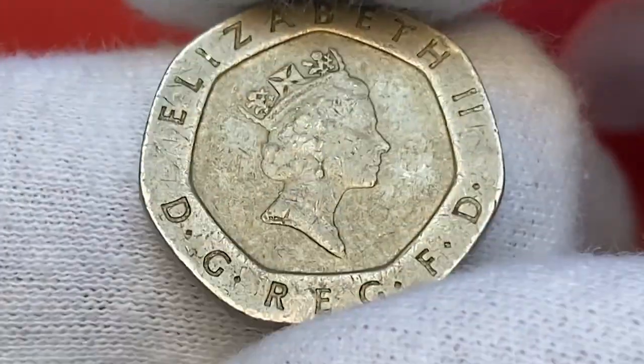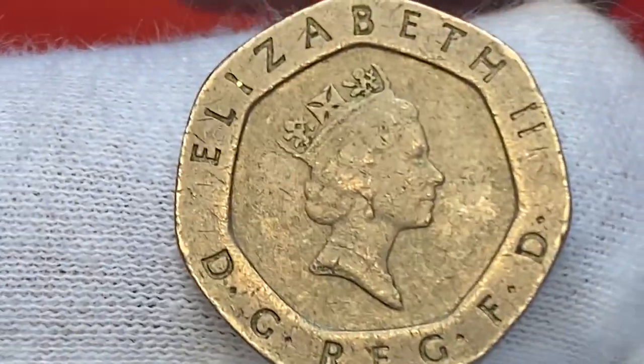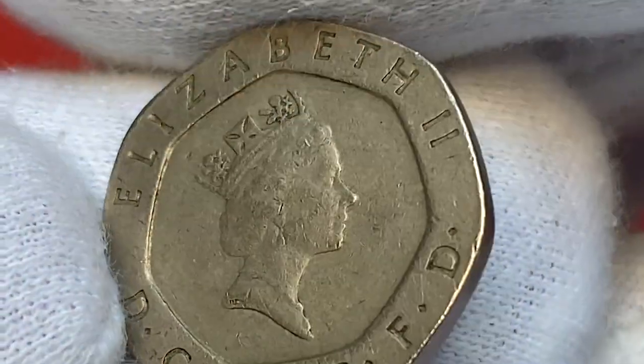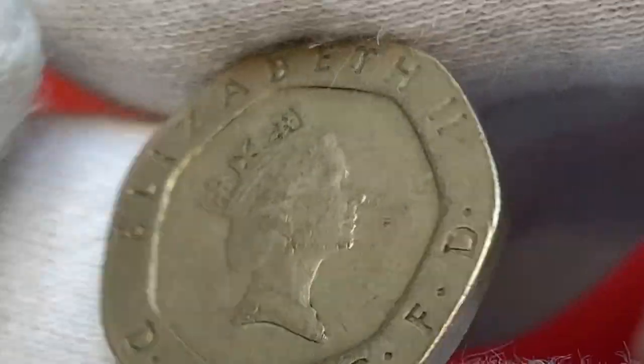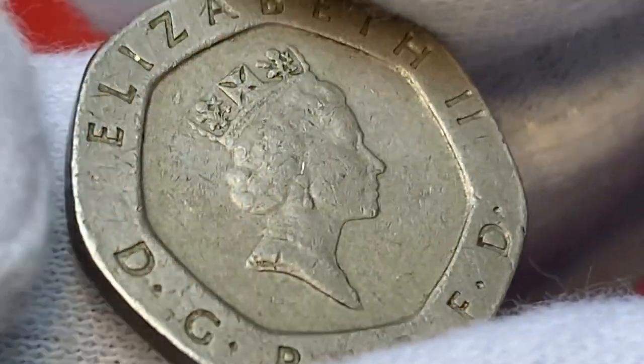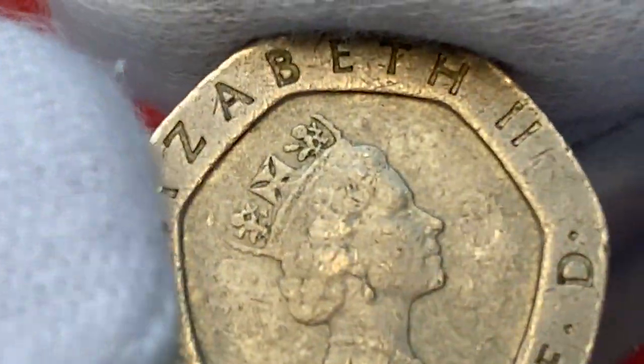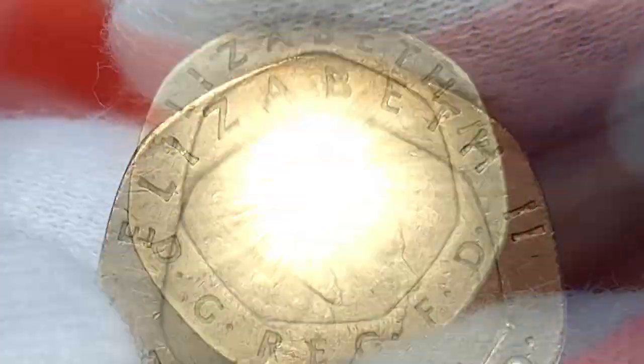The constant rolling diameter of the heptagon shape means it's readily acceptable on vending machines. Its composition is 84% copper and 16% nickel. Coins issued in 1989 have now been circulating for 33 years.